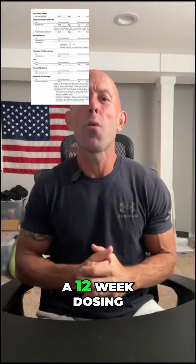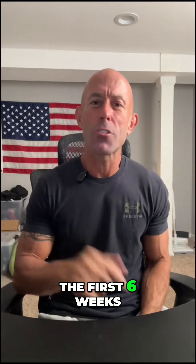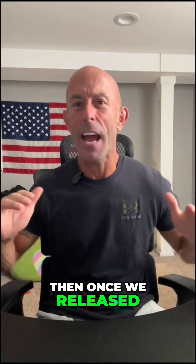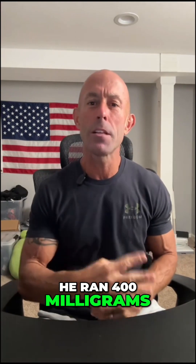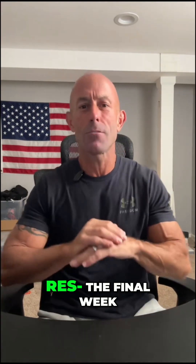Matt put himself through a 12-week dosing protocol of SLUPP332. The first six weeks he ranged from 20 to 40 milligrams a day. Then, once they released ShredMax high-dose SLUPP332 from BioLongevity Labs, he ran 400 milligrams a day for five weeks and then 600 milligrams a day the final week.